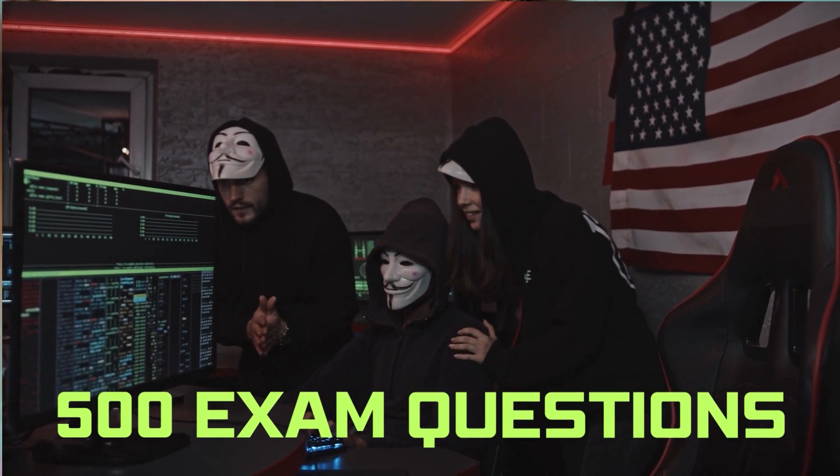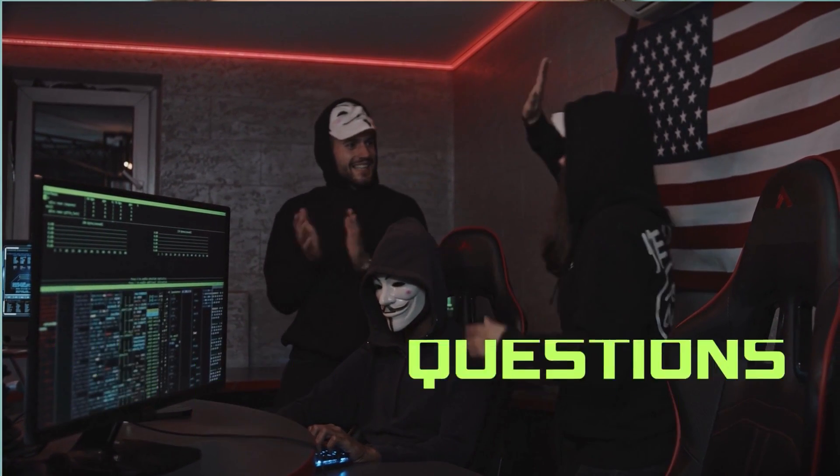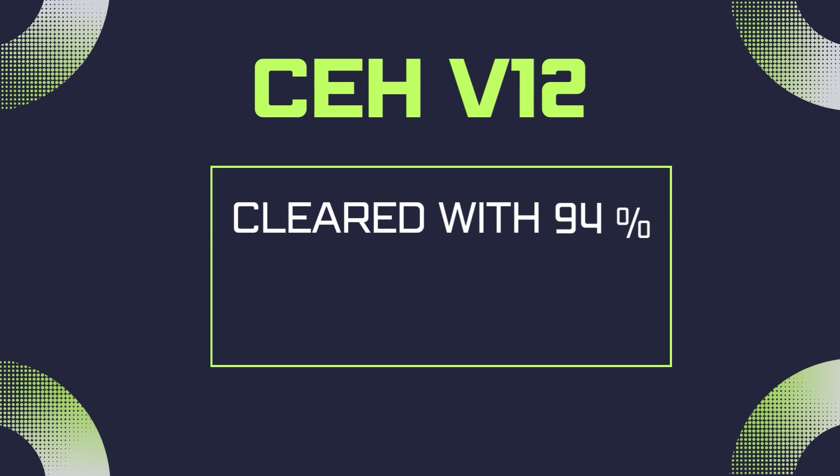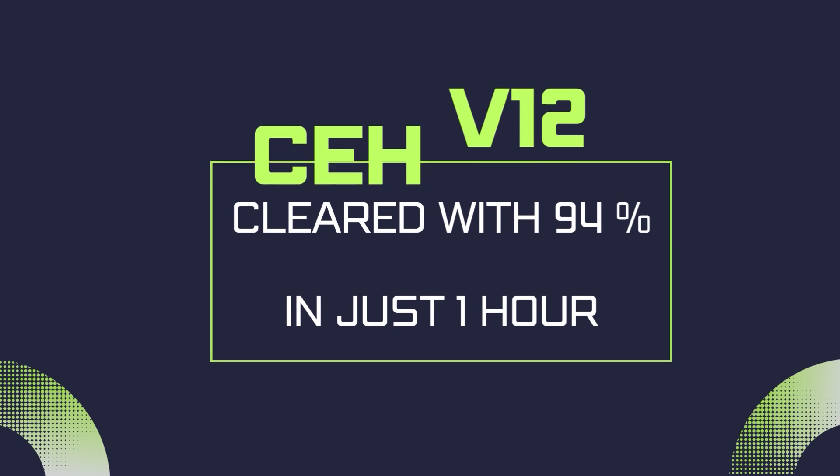It is going to help me a lot. So the secret is that I found a list of 500 updated question dumps which are similar to the exam questions, and that helped me clear the CEH version 12 exam with 94 percent. The questions were so similar that I was able to finish the exam in just one hour.